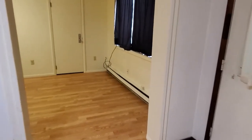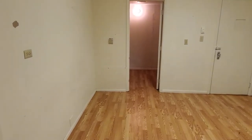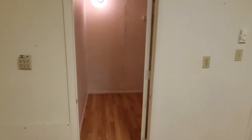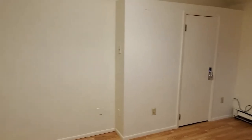This is electric baseboard heat, so you can adjust the heat in each room. And then this would be considered the living room, or you could flip this with the bedroom. This does have a large walk-in closet, as well as a smaller closet over there with a few storage shelves built in.